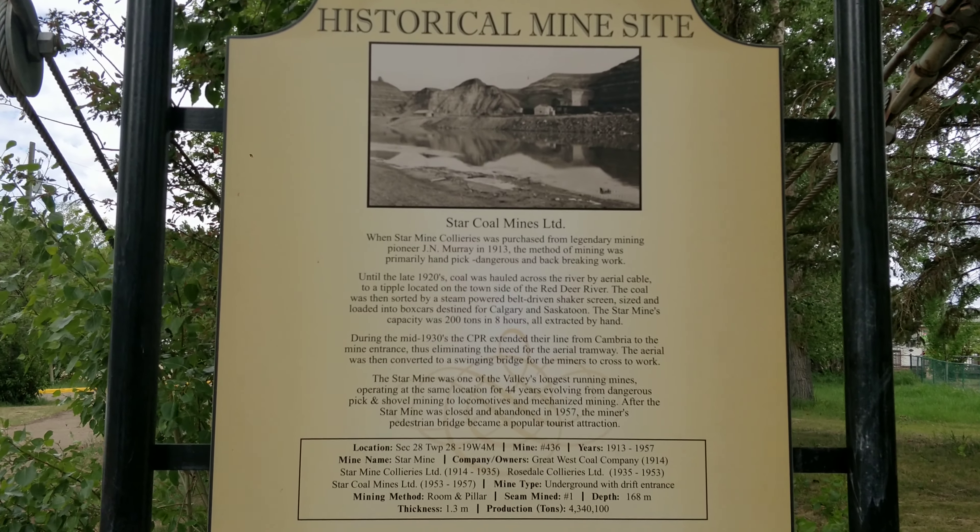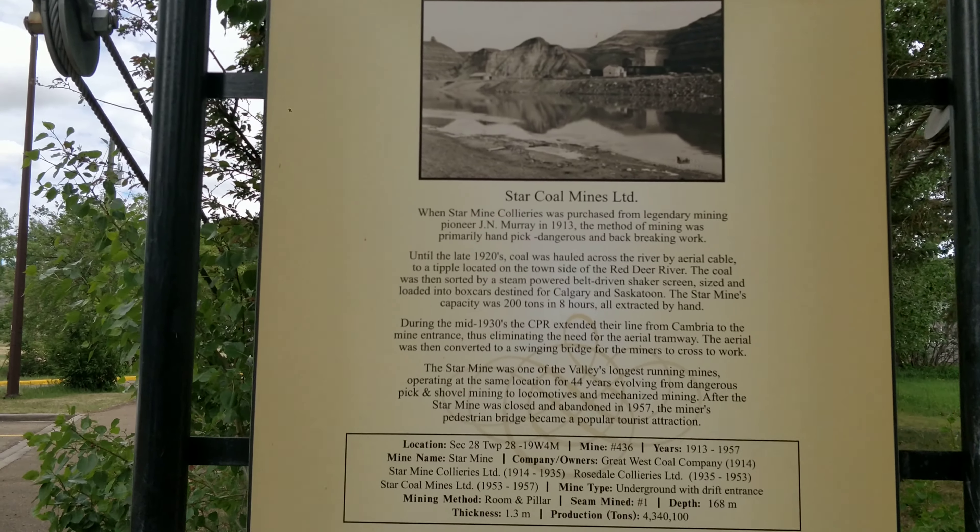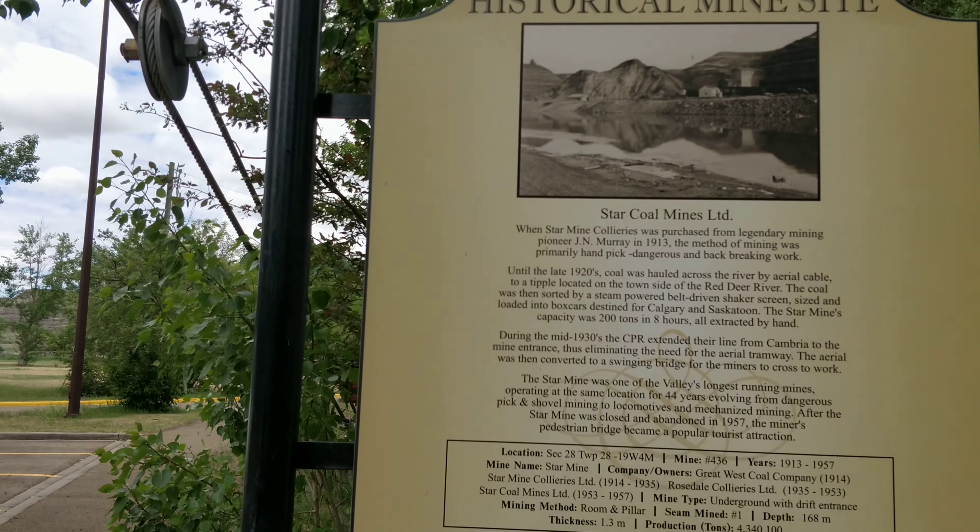Hi guys, we are at a historical mine site and here we will see the suspension bridge.